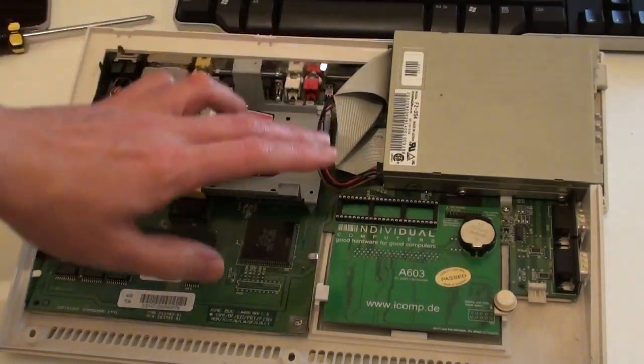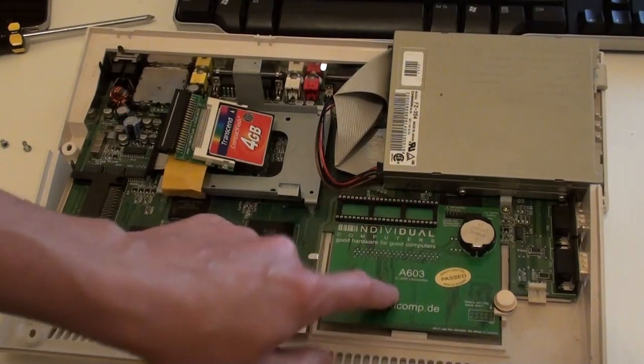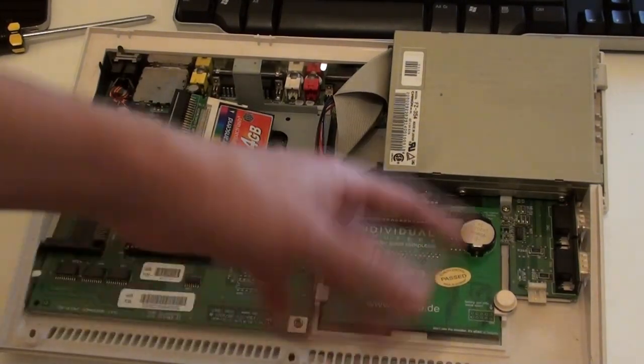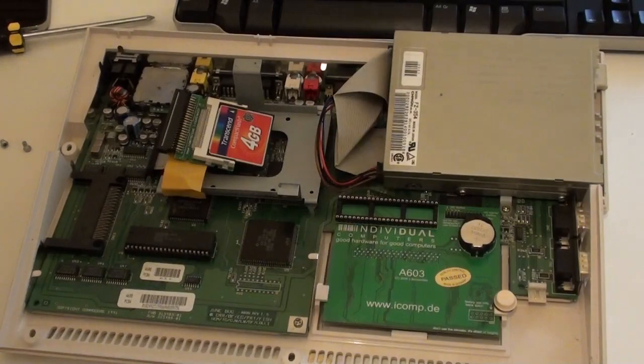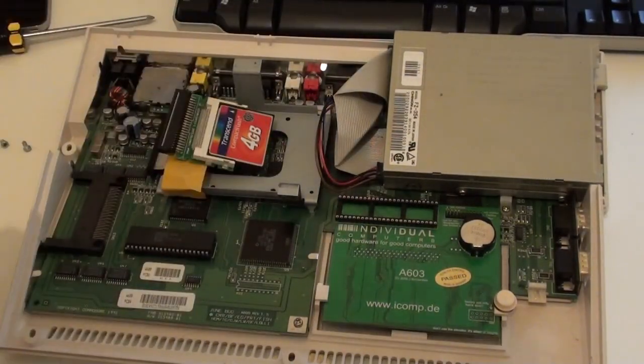The upgrades I've done to this machine include a chip RAM upgrade — an extra one megabyte inside here that gives me two megabytes of chip RAM as standard. Then with the PCMCIA 4 megabyte expansion, that gives my Amiga 600 a total of six megabytes of RAM.